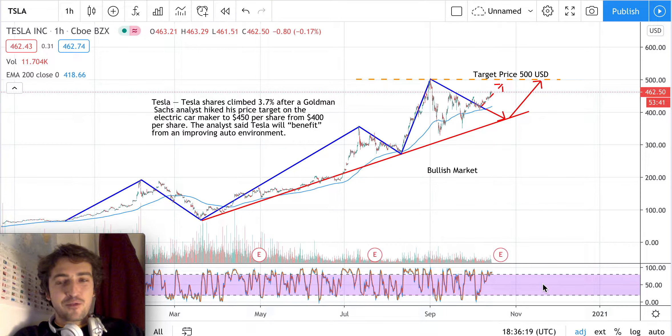Hello everybody, it's Giacomo speaking, and let's analyze together the Tesla stock. In front of us there is a one hour candlestick chart, and just using simple tools of technical analysis, let's see if we can forecast the price movement or the next step of this stock.